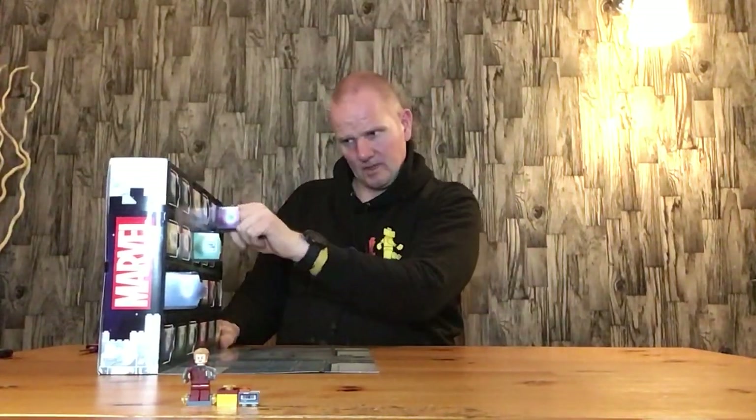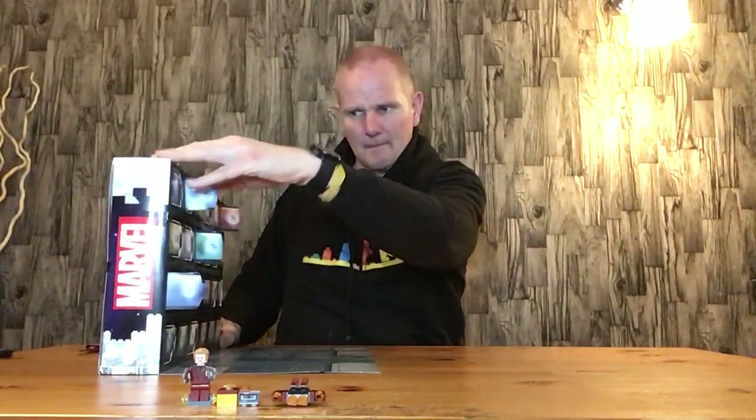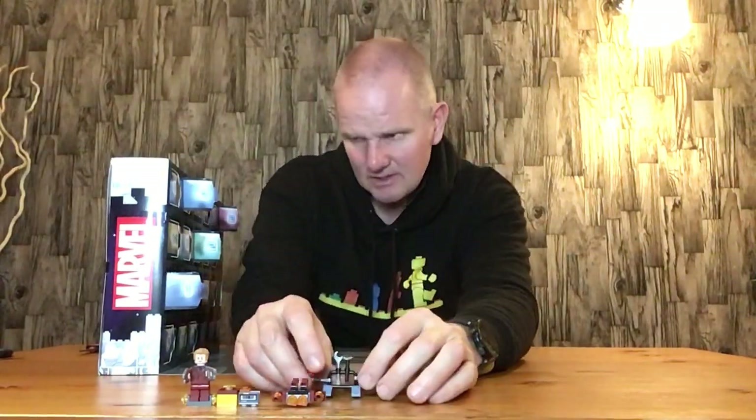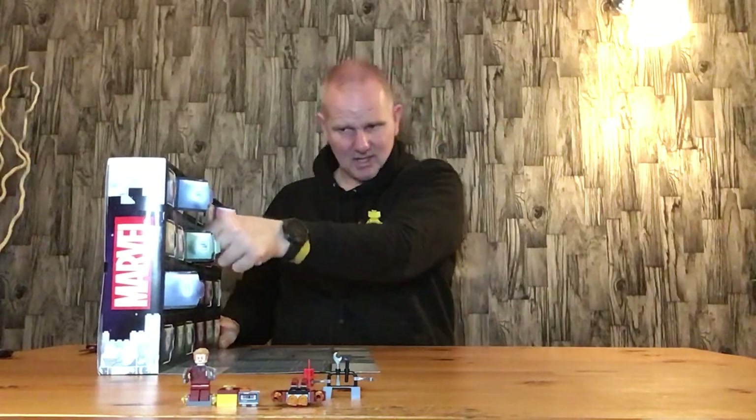Door number three: we have the drone, possibly the coolest vehicle build in this set so far. Door number four is Rocket's weapon rack. Door number five is Rocket.